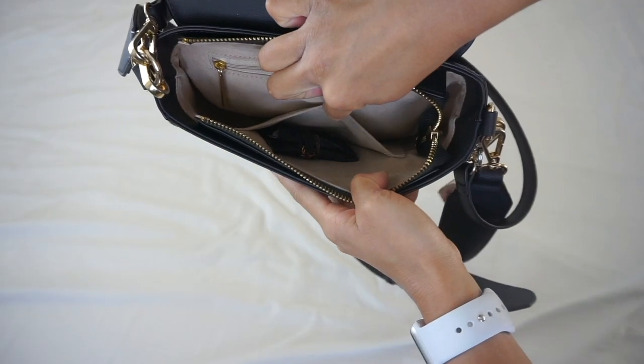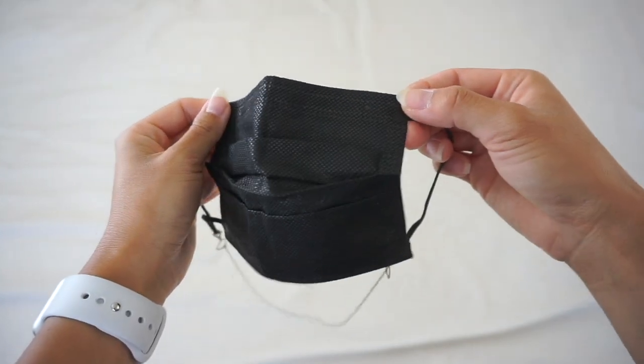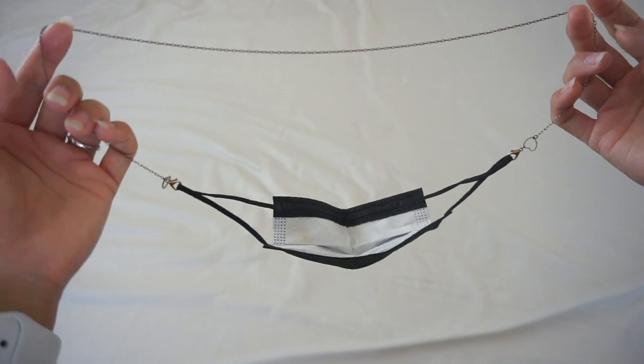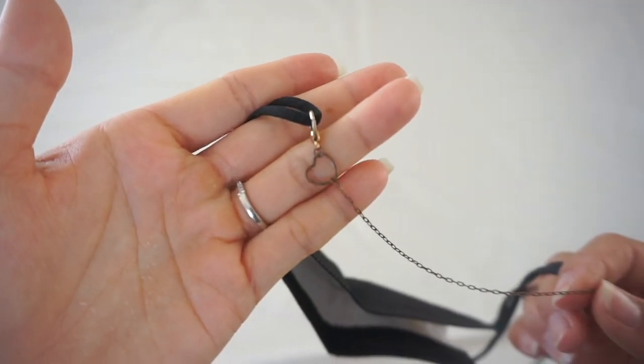In this little open pocket, I keep my mask — you never know when it will come in handy. I also keep it on this neck chain so I don't have to worry about it falling on the ground or flying away. It also has these cute little hearts on it.